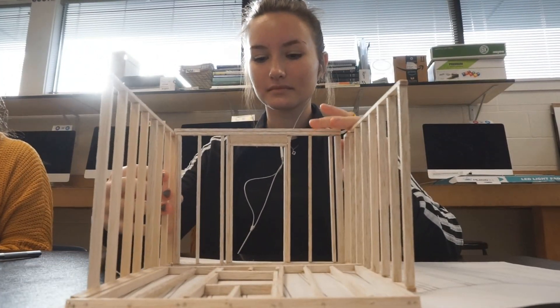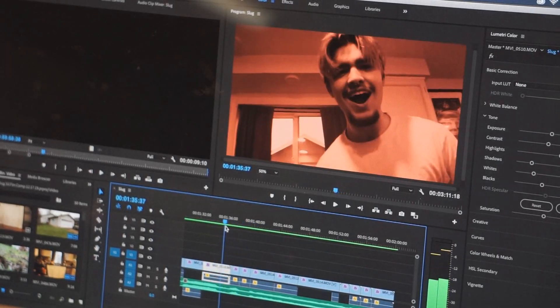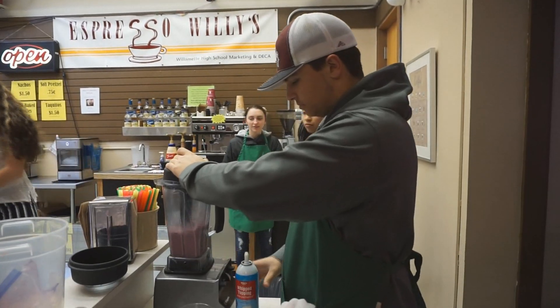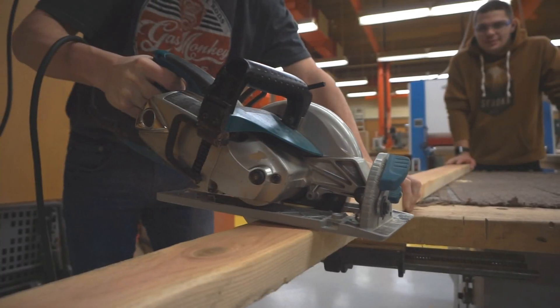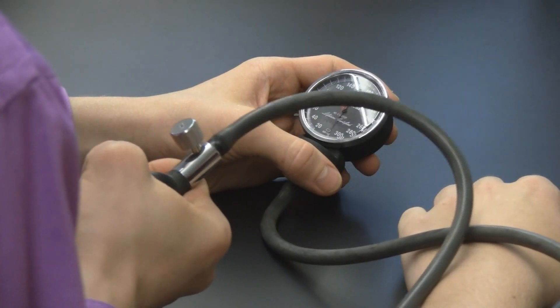Willamette offers an impressive variety of classes in our career and technical education programs that any student can be a part of. Here's a short peek into the teachers and classes available to you as either fun electives or a head start on a career pathway.